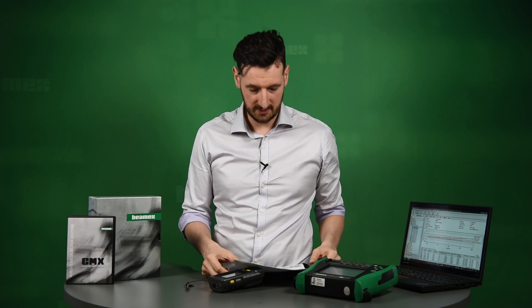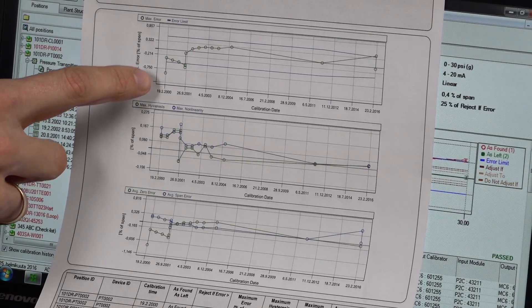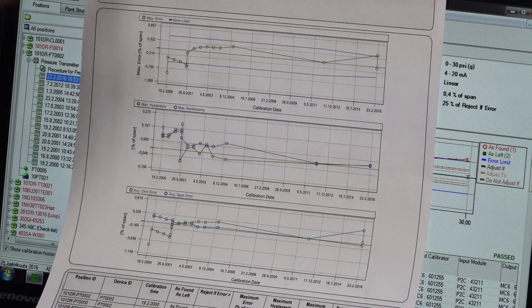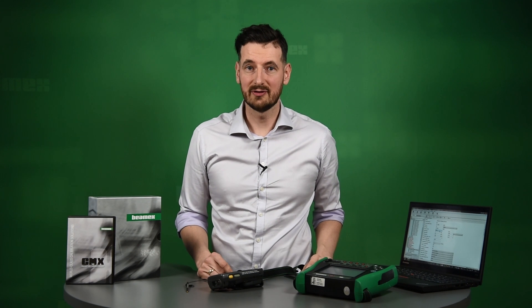One of the most important benefits of using CMX is the ability to reduce cost. One way of doing it is by using the history trend. It is a set of different data from across the history of the instrument, so you can see that this instrument had about ten calibrations done throughout its history — some failed, some passed. You can make conscious decisions based on the history trend, such as increasing or reducing your calibration interval, and you can also determine the quality of a particular instrument. It's a very useful feature if you have a large number of weighing instruments.